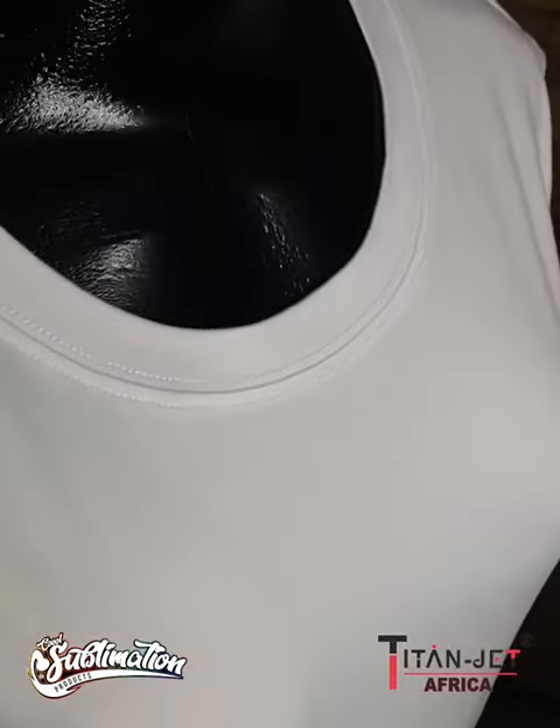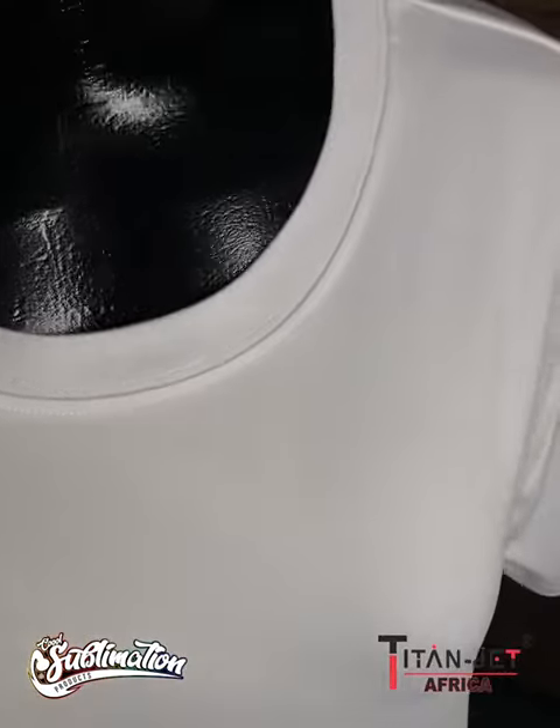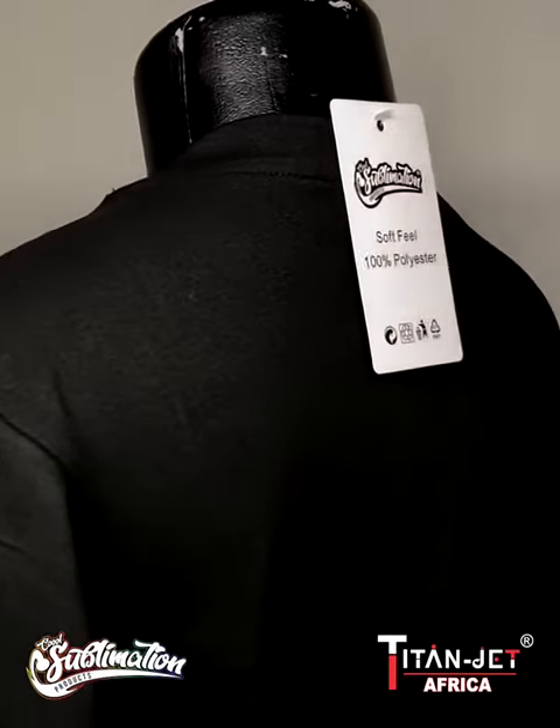Made from quality material and ideal for active individuals, our polyester sports shirts come in black and white and in six sizes, each ideal for any body size or shape to stay active and healthy. Lastly, our hoodies are a great fit for cold activities.